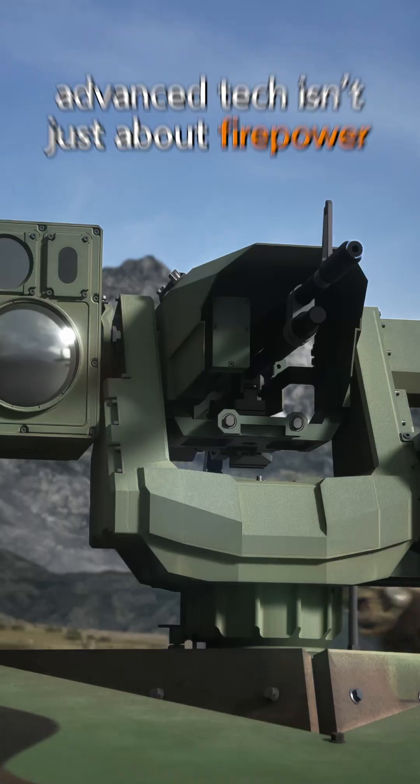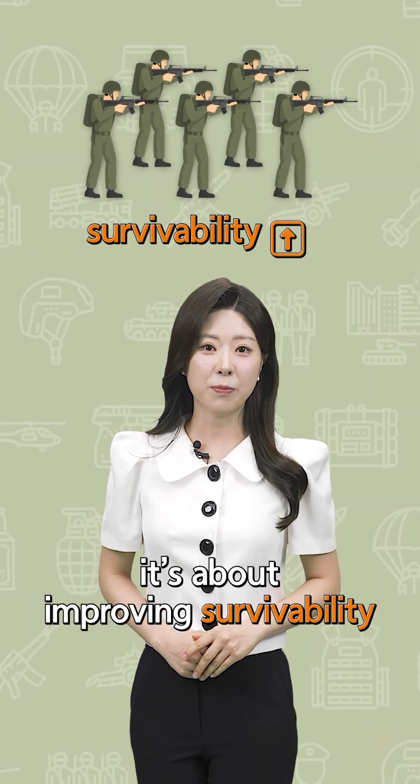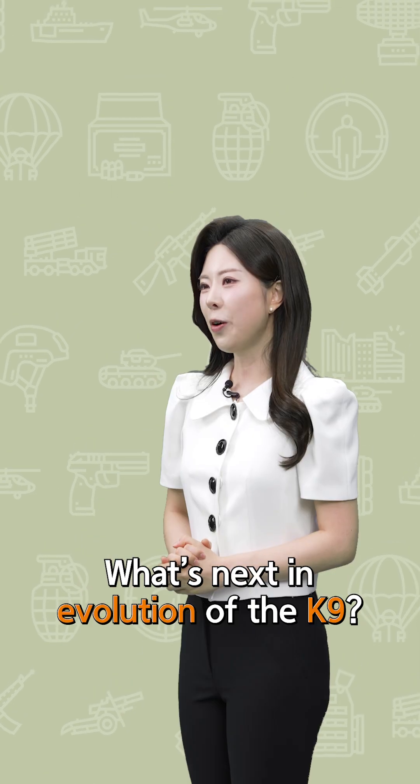In modern warfare, advanced tech isn't just about firepower. It's about improving survivability and mission efficiency with minimal manpower.